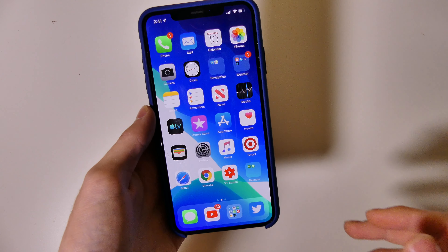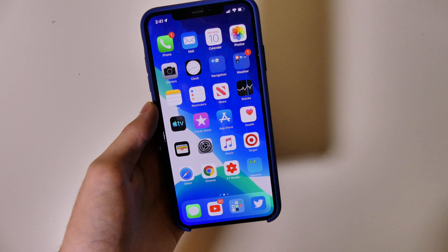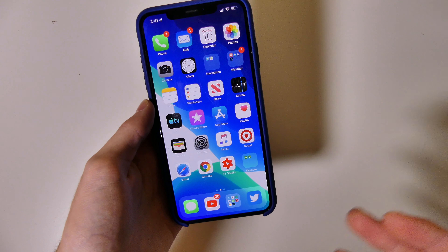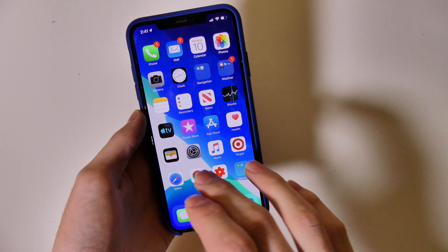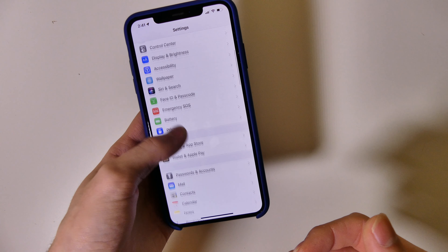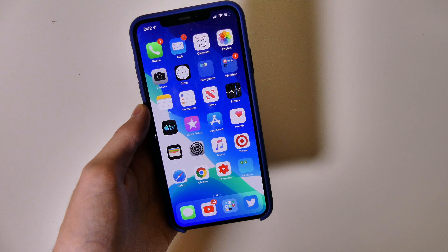Very nice and smooth. Everything loads like it should, everything is opening, and all the apps seem to be compatible. I haven't really had any app compatibility issues. Settings is working pretty good — no lag or stutter or anything like that. Everything has been running overall very well.